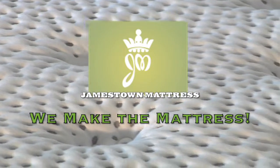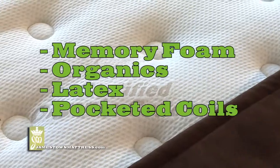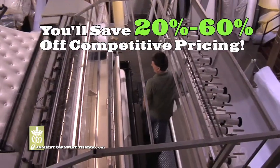Jamestown Mattress, where we make the mattress. We can tailor make your mattress for less. Memory foam, organics, latex, pocketed coils. At Jamestown Mattress, we are the factory, so you'll save 20 to 60% off competitive pricing.